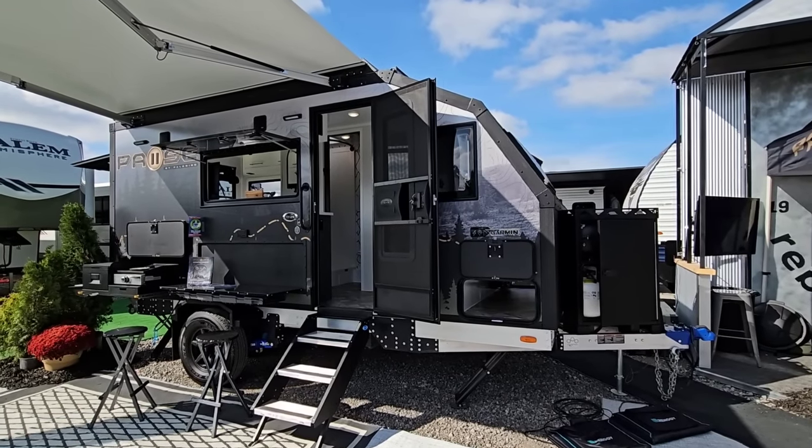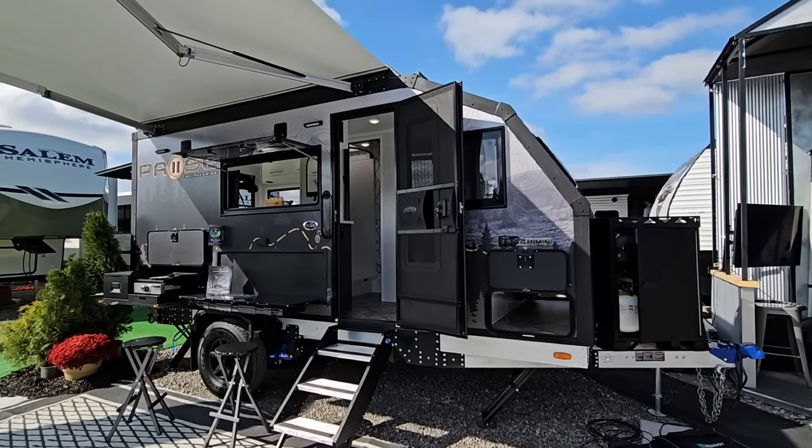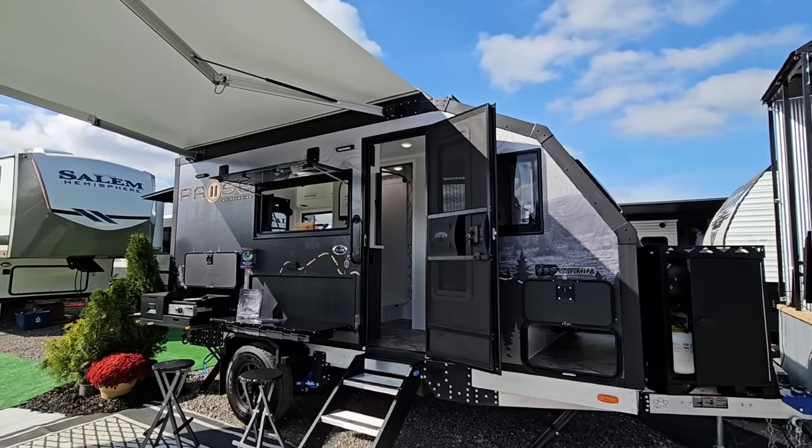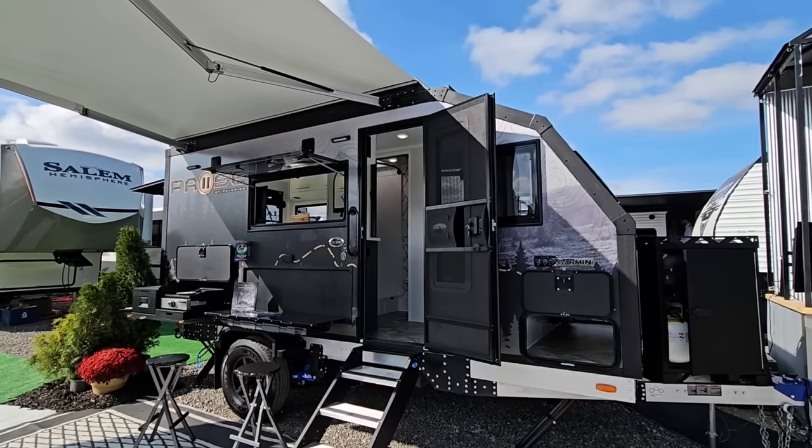What's going on guys? I am out here at the Forest River display at the Forest River Open House here in Elkhart, Indiana. We're going to take a look at an all new floor plan from the folks over at Palomino Paws.